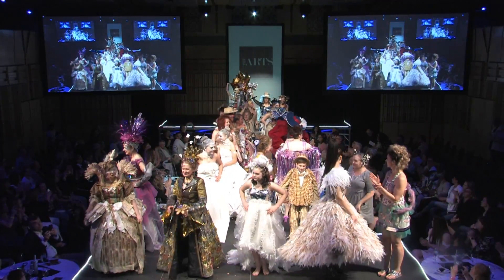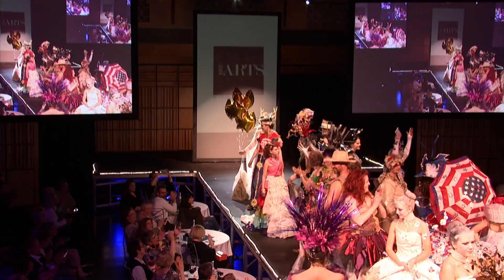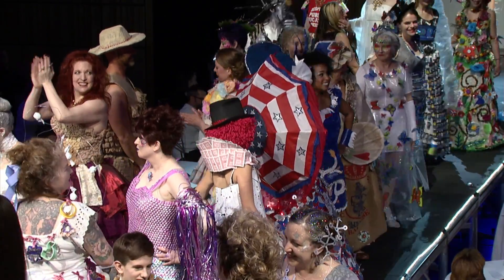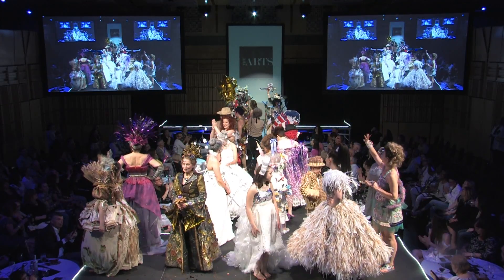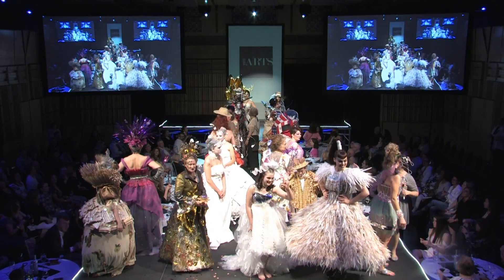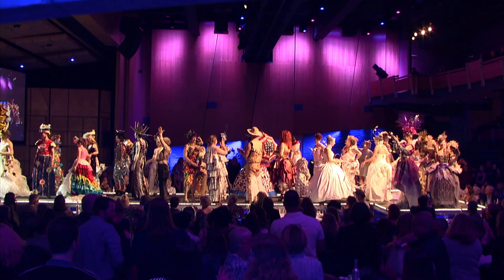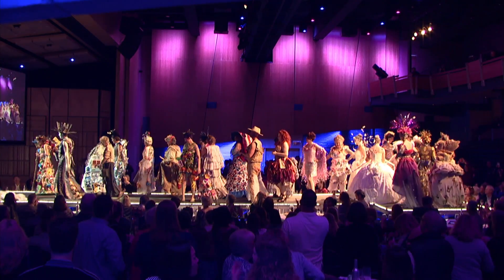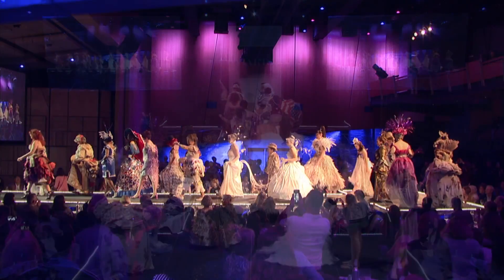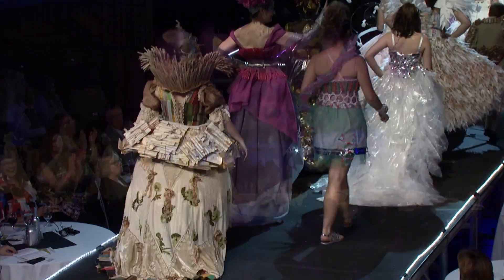Thank you so much for your support of another fabulous presentation. VIP members, please remember to grab your VIP swag bag at the ticketing table. To the winner of our raffle, congratulations — remember to pick up your prize. And to the rest of our fans, the Force is with you. May the Force be with you. Now let's celebrate! Thank you so much.